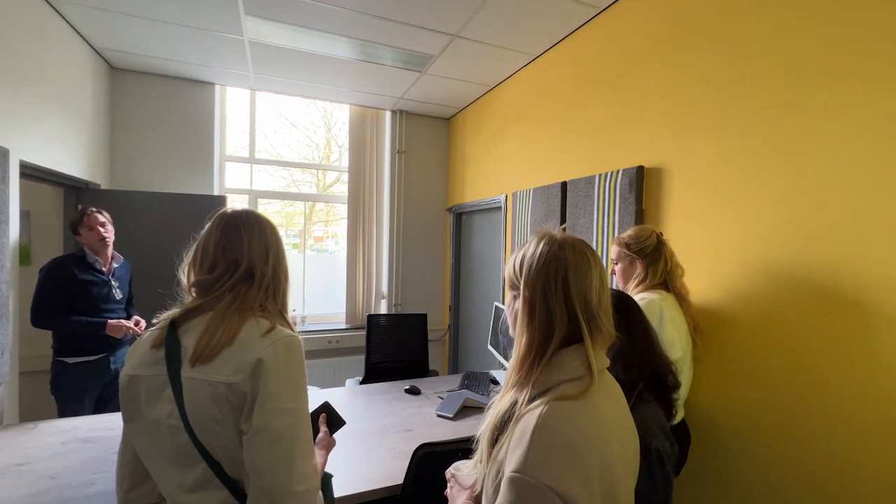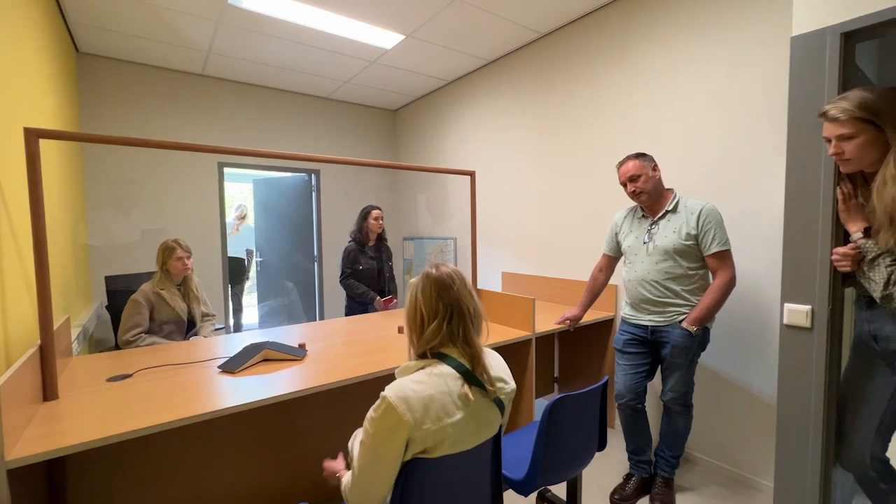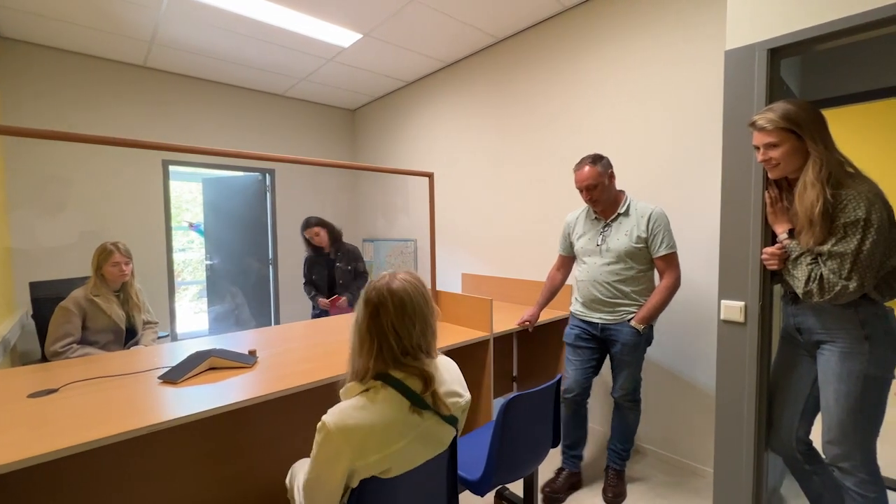Here in Utrecht at the Asylum Seeker Center, next to me is Toby from COA. I'm Toby Vermeulen, working at COA. Today we're here with the students to have a look at the meeting rooms and see if we can improve the furniture to make it more safe and more environmentally friendly.